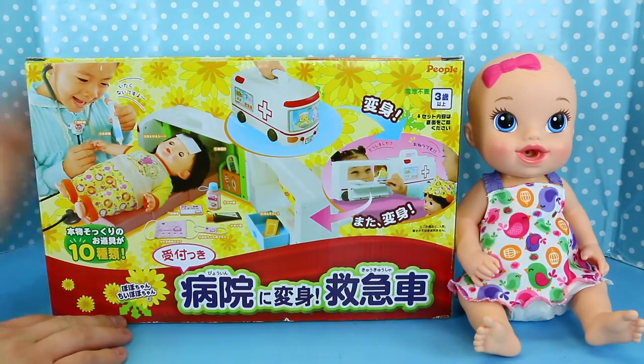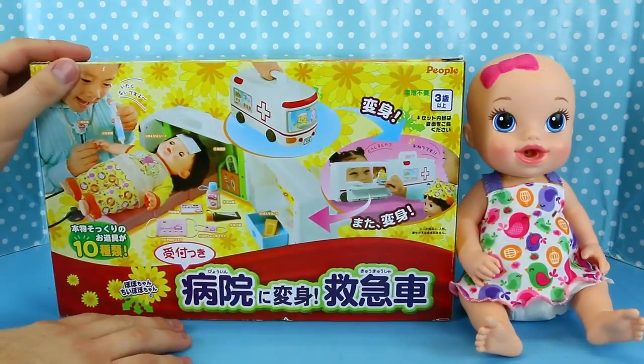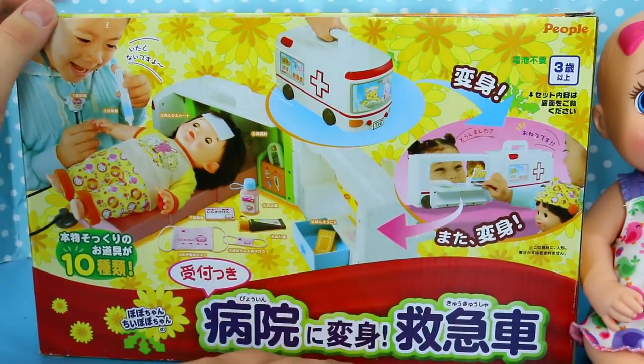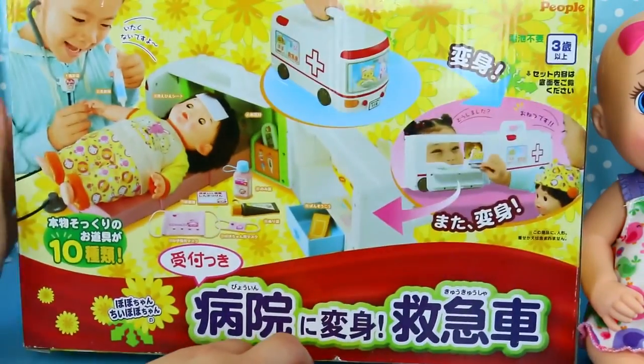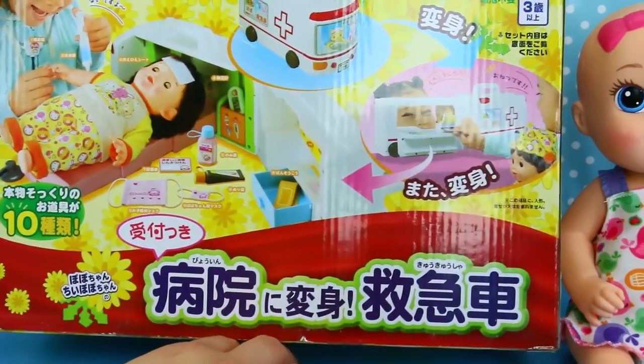Hey everyone, it's Sandra with the Disney Car Toys channel, with Sweaty Awesome. And today we have — do you read Japanese, Spidey? Yes. It's a baby doll ambulance. I got this on Amazon. It seems legit cool. Yeah, it is really cool, super legit cool.